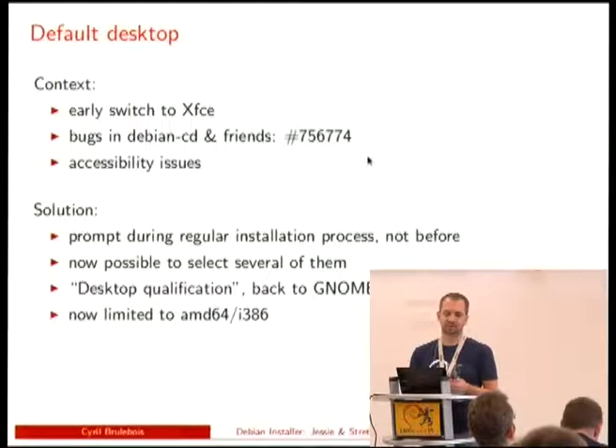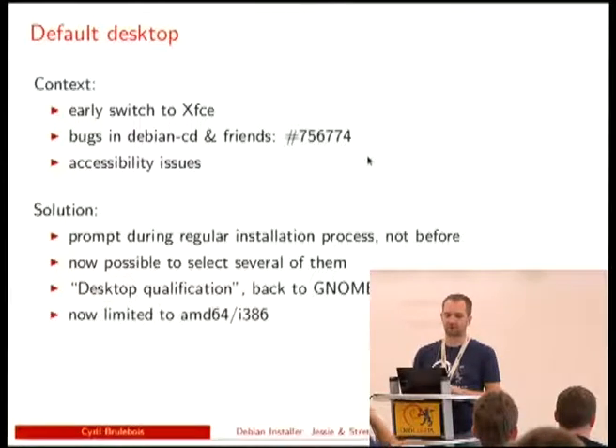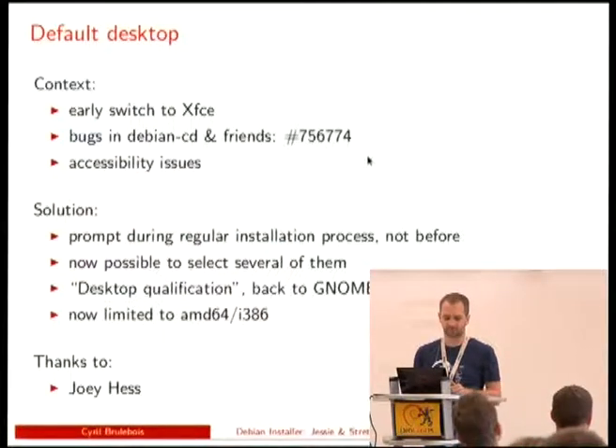Looking back at the XFCE switch, there was some desktop qualification launched in Portland by Joey. The idea was to compare pros and cons of the many desktops we have and figure out which one to use for this release. We decided to go back to GNOME because the pros were slightly better, but only for AMD64 and the 32-bit version because OpenGL support is mostly working there. So we still have XFCE on other platforms.